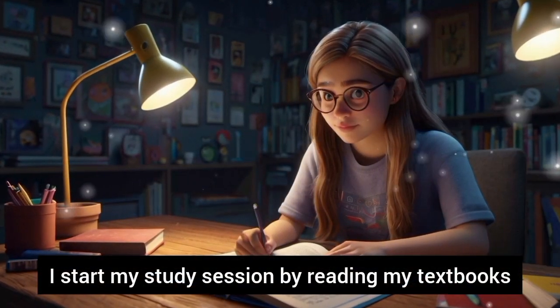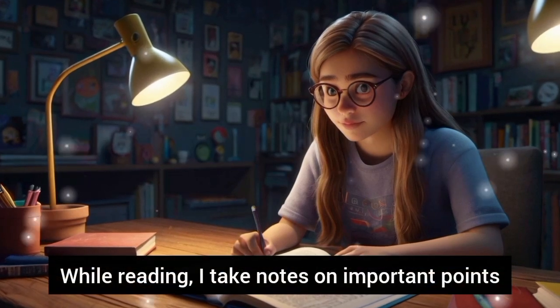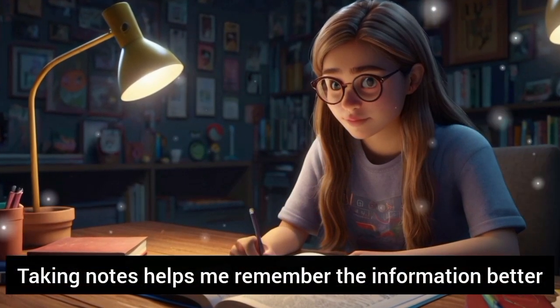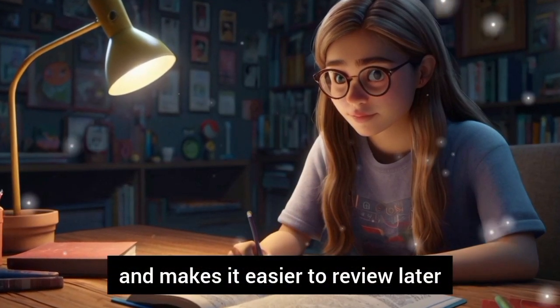I start my study session by reading my textbooks. While reading, I take notes on important points. Taking notes helps me remember the information better and makes it easier to review later.